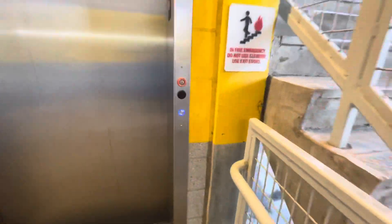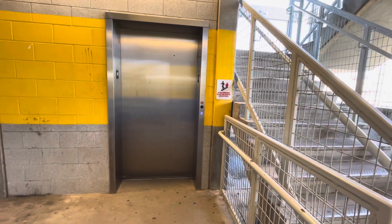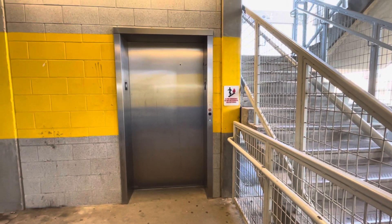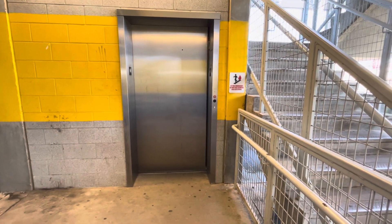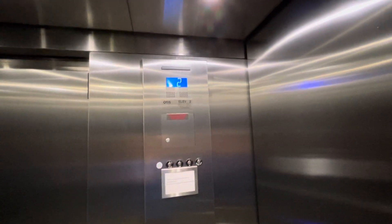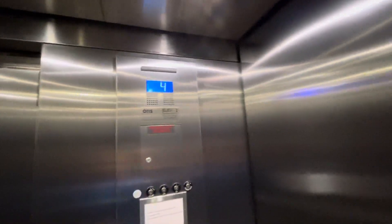Here's the number one elevator at MTSU True Blue Parking Garage. The other one does not have the chime, but this one does have the chime. Here's our friend — haven't made a video in here in quite a while.